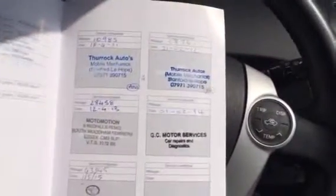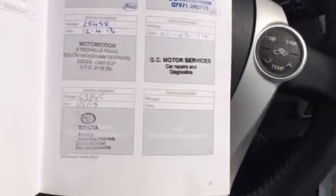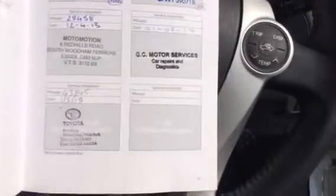I'll show you the service book. You can see it's done the first service, second service, third, fourth, and fifth — so it's full service history. The last one was done with ourselves.